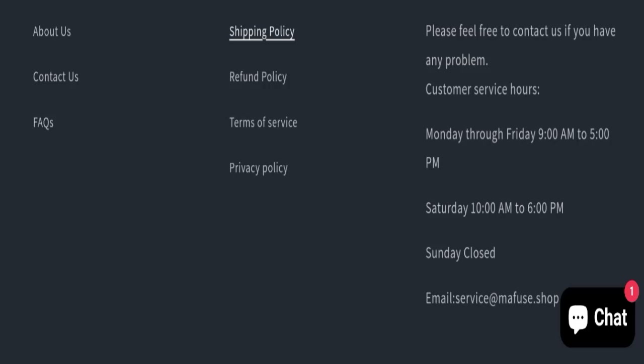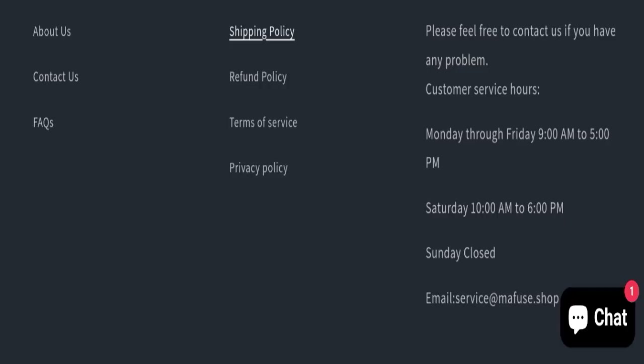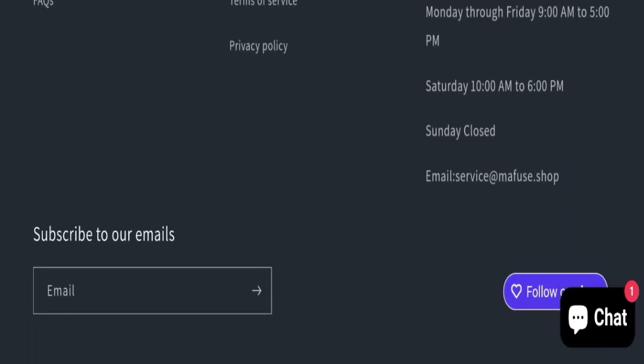Now we will talk about the legitimacy factors to judge whether this website is legit or a scam. This website is secured by the HTTPS protocol and SSL integration to keep details and transactions safe, which is a good sign. However, this website was registered on 13th March 2024 and will expire on 13th March 2025, meaning it is very new — registered just last month — which is a very negative sign.